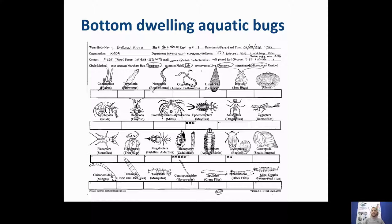At Kawartha Conservation, we really rely on bottom-dwelling aquatic bugs to tell us the health of our streams. Another term you might have heard for these is benthic macroinvertebrates. These are the common bugs we find in our water resources in Ontario — anything from insects like dragonflies, damselflies, alderflies, and caddisflies, to crustaceans like sow bugs, crayfish, and scuds, to various worms, snails, and clams. They all have an important role in our aquatic ecosystem and can be used to tell us about water health.